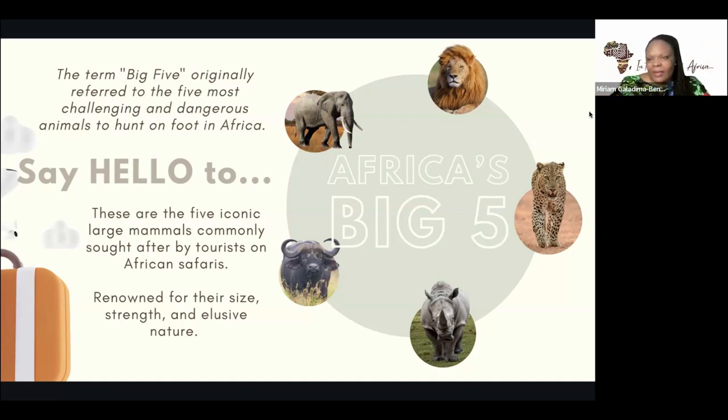Most of these animals are actually in the savannah, in the plains, which is where you now find the safari parks that dot Eastern Africa and some parts of Southern Africa. They are large mammals commonly sought after by tourists on African safaris and by hunters. Traditionally, these are the animals hunters would go out for — that would put their name on the map and announce them as hunters of prowess and courage. Because of their size, strength, and higher intelligence, they are termed the big five.